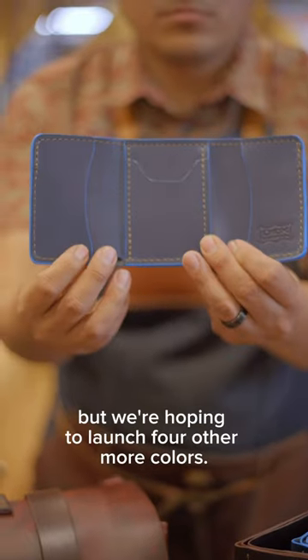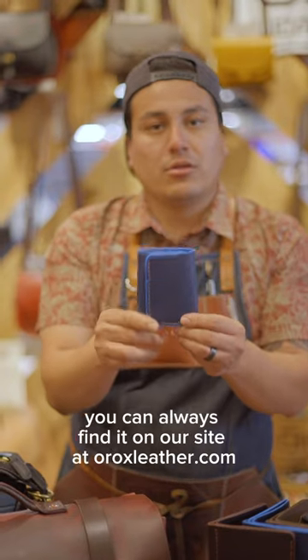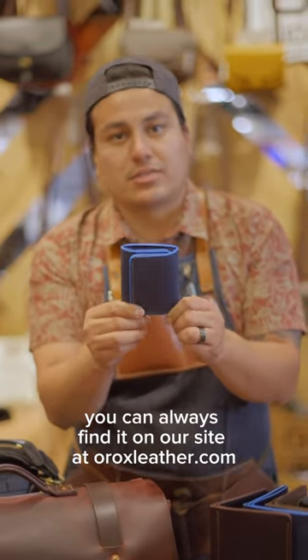Right now this one's the blue color, but we're hoping to launch more colors. Come check this one out — it's available now at our store. You can always find it on our site at oracceller.com.